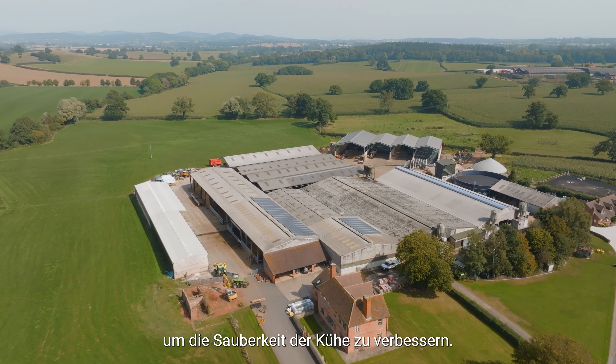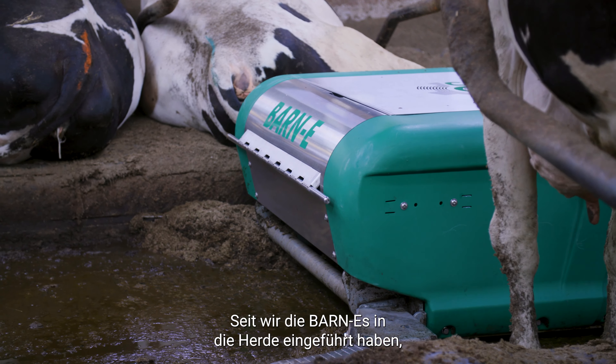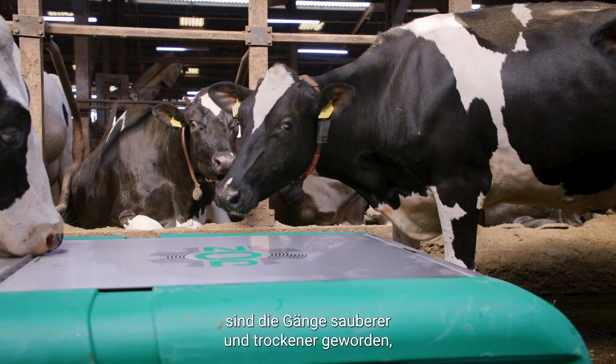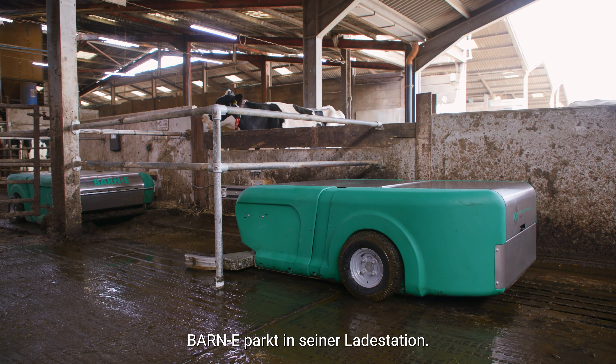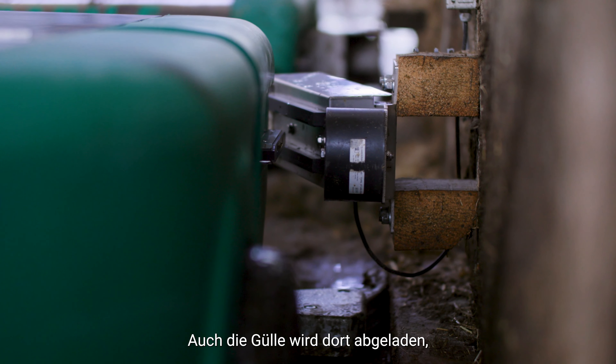We changed from automated scrapers, both hydraulic and chain driven, to help with cleanliness of the cows. Since we've introduced the Barnies to the herd, the passageways have become cleaner and dryer, resulting in cleaner beds, better herd health and cleaner feet.